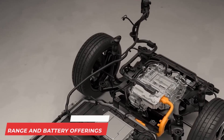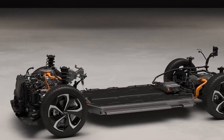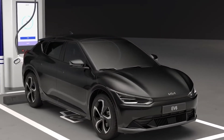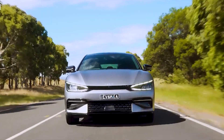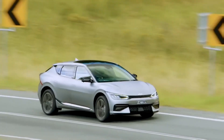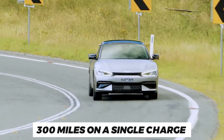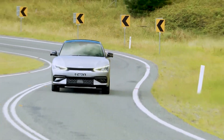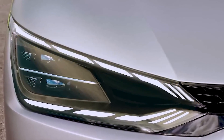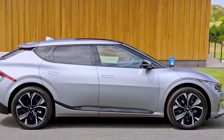Range and Battery Offerings: The new EV6 comes in two distinct battery sizes — the smaller 58-kilowatt-hour battery for the rear-wheel drive and the larger 77-kilowatt-hour battery for the all-wheel drive. The larger battery pack will provide better driving range with an estimated EPA rating of up to 300 miles on a single charge, while the base model with its smaller battery offers a range of 232 miles on a single charge, which is still satisfactory for any electric car.